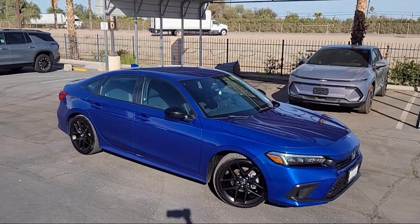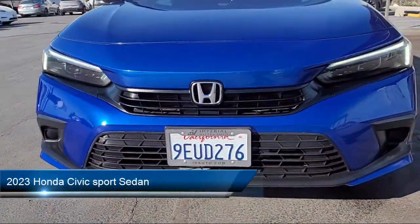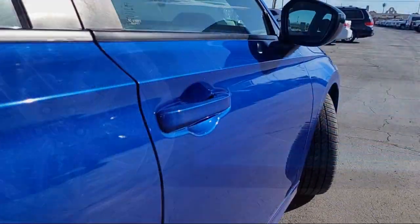Welcome to Imperial Valley Honda, and here is a look at one of our great vehicles for sale. It comes equipped with Rear View Camera, Apple CarPlay and Android Auto, and a Leather Steering Wheel with Auto Tilt-Away.